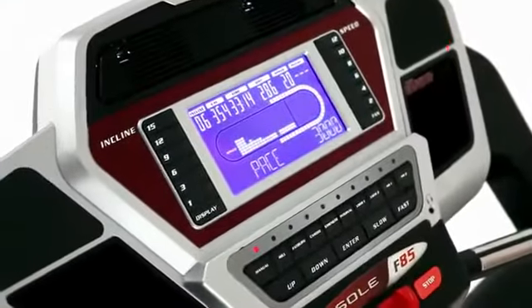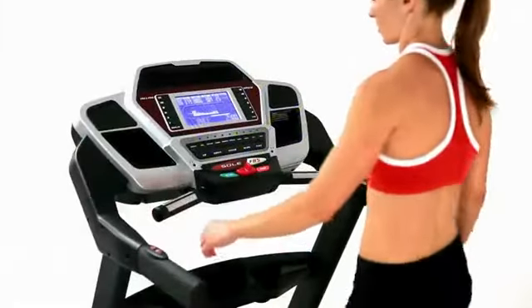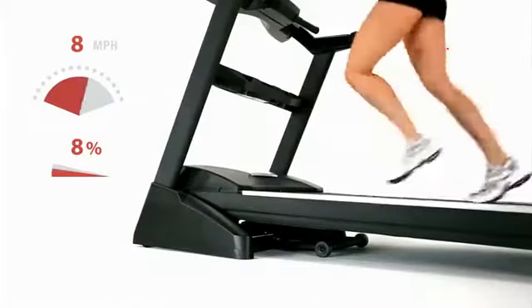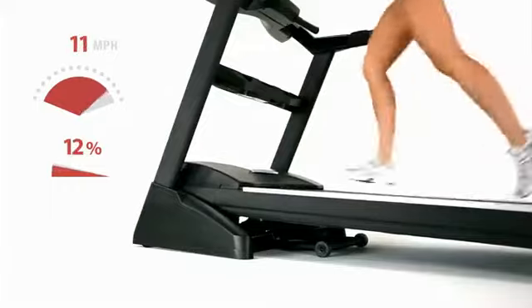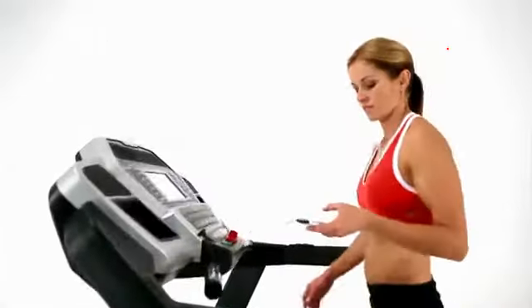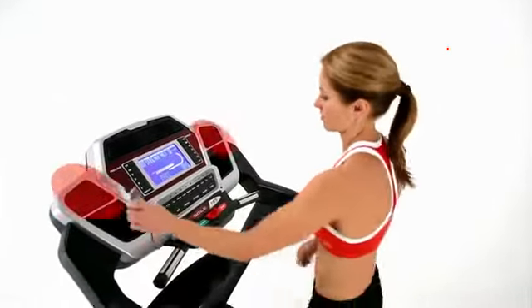At Sole, we've focused on the details. Our treadmills have convenient, easy-to-reach buttons with speed and incline adjustments right on the handrails to give you control where you need it during your workout, allowing you to adjust your speed up to 12 miles per hour and your incline up to 15%. We've also added audio inputs and integrated speakers so you can listen to whatever music you choose while you exercise.